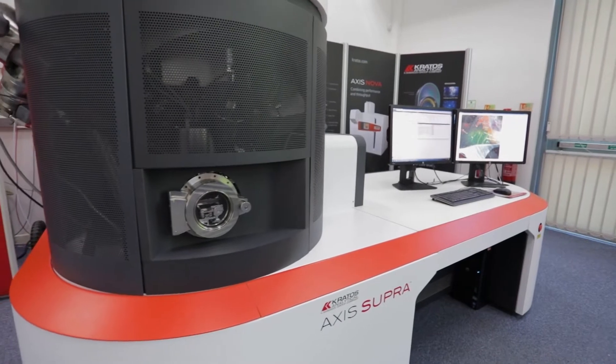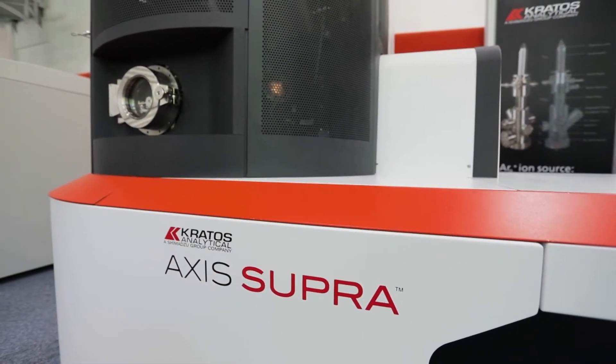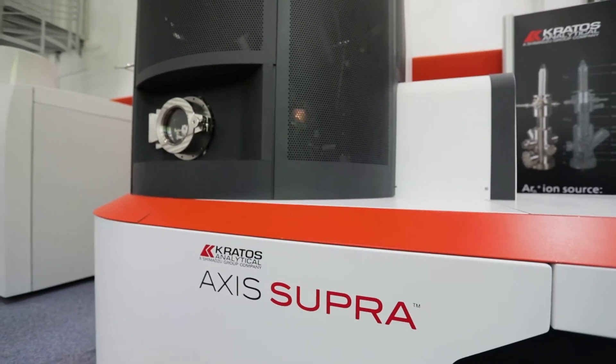Every day something new walks through the door that we haven't thought of. We do get a lot of people doing nanomaterials — nanomaterials are a big thing at the moment, especially with regards to batteries, catalysts, and medical-type devices. Also at QUT we've got a lot of people doing bio-scaffolding type work, so 3D printing and characterizing those things.